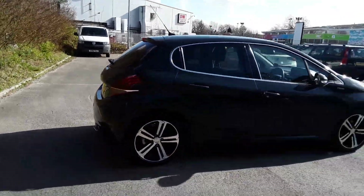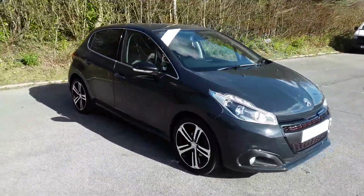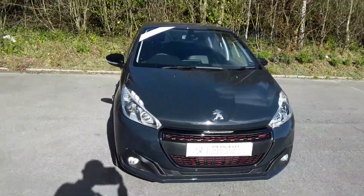And there we have the 67 plate Peugeot 208. To arrange a viewing or book a test drive, please contact Pentagon Peugeot at Lincoln Tritton Road.